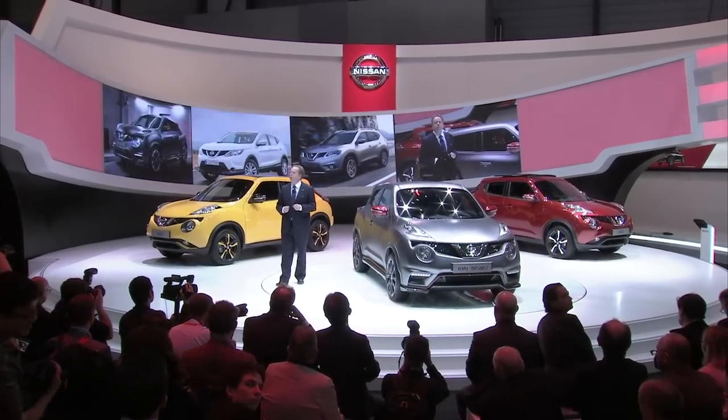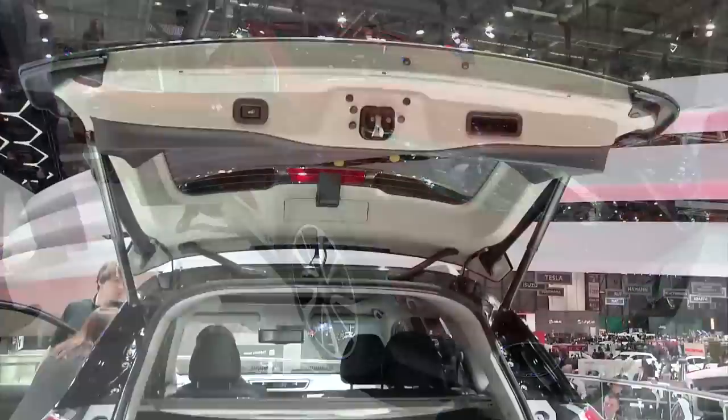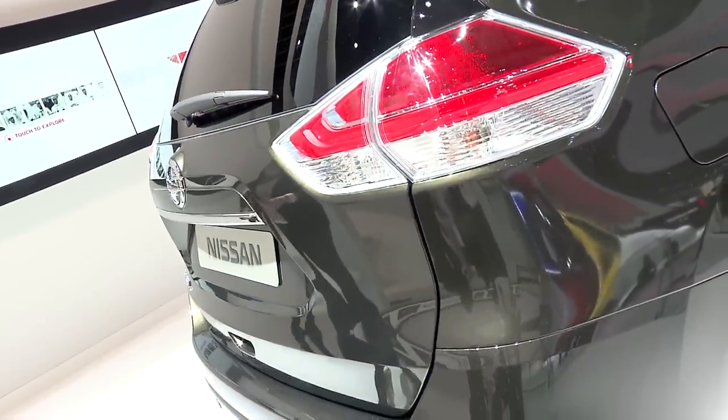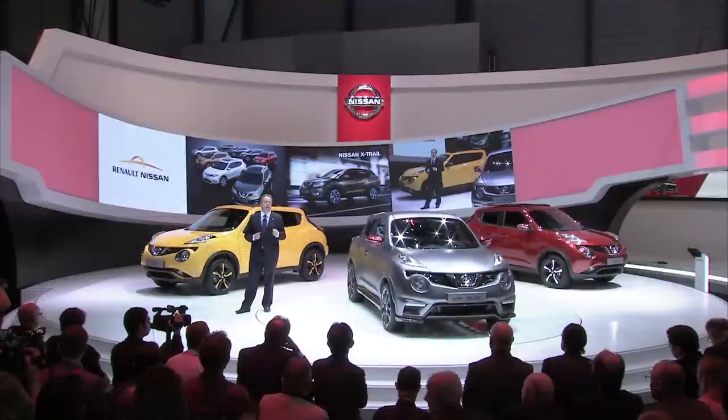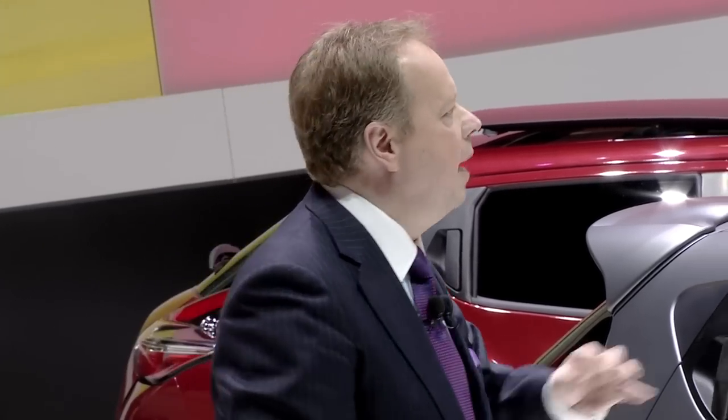The new Duke Nismo RS will join our other crossovers, Qashqai and X-Trail, which are currently dominating their category in Europe. The original Qashqai sold more than 2 million units and we have similar expectations for the second-generation vehicle. The new Nissan X-Trail debuts the Renault-Nissan Alliance Module Strategy.